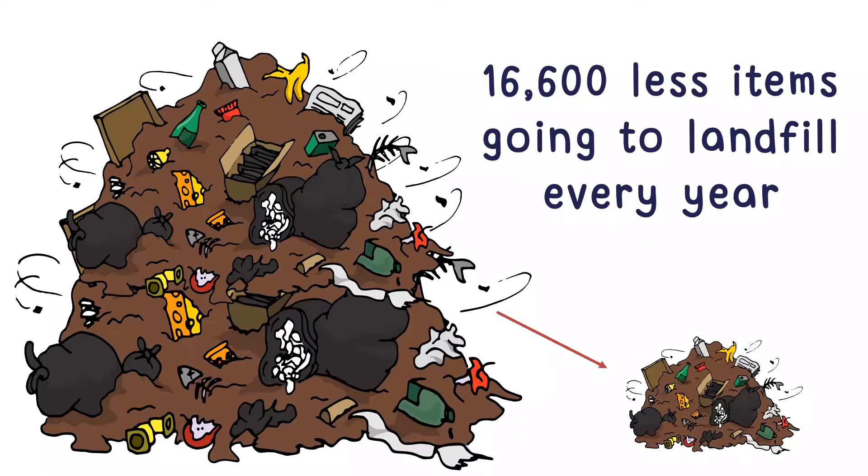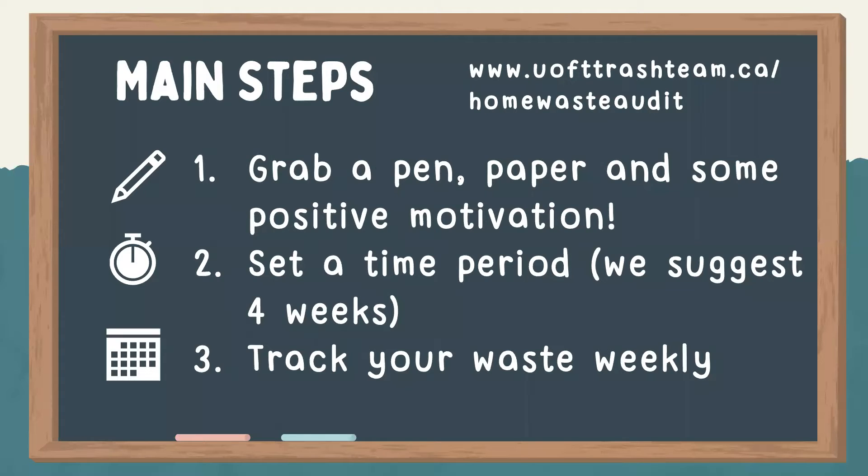Each week, the 16 participating households had about 20 fewer items generated. Over the span of a year, all of these small changes could equate to almost 16,000 fewer items sent to landfill. It just goes to show that if you've ever had the concern that your small changes won't amount to a big difference — they really do. Think about what would happen if a community or even a whole country made similar changes. If you want to do one on your own, these are the key steps. You can find full instructions on our HomeWaste page, and four weeks is ideal.